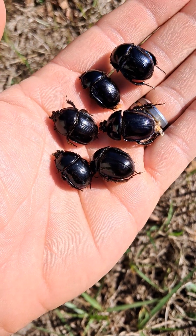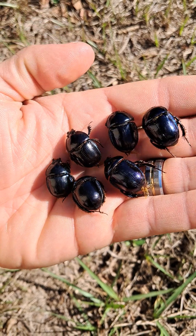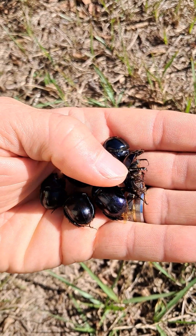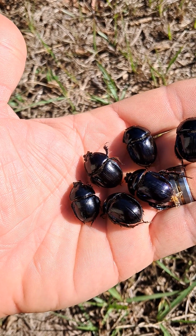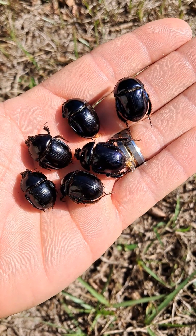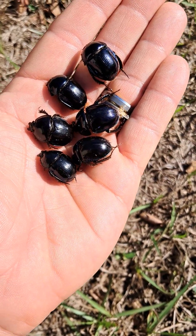Hey everybody, it's Eddie Ekinjier here with Dento Vize and I just want to tell you all about a cool beetle found here in Florida during the winter time, December, January. Whenever it gets cool out and it rains, you'll get Peltotrupes profundus, or the Florida Deep Digger Scarab, which I have here.